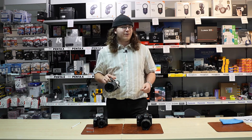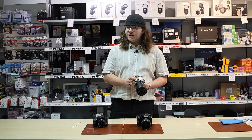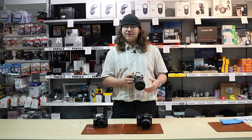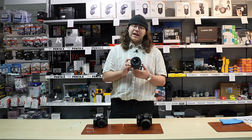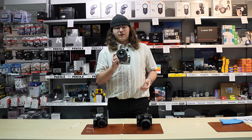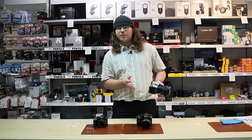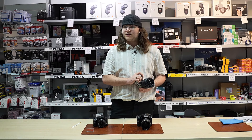They also make a K3 III Monochrome which features a monochrome sensor — amazing if you want true black and white with a nice tonal range. The lens on here is a 16-50mm f2.8, very fast autofocusing speeds, equivalent on full frame to about a 28-70mm f2.8, which is a very common full frame lens.